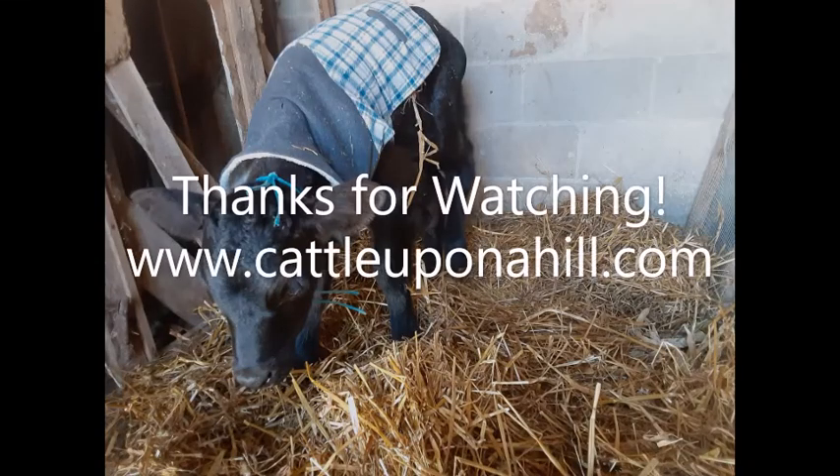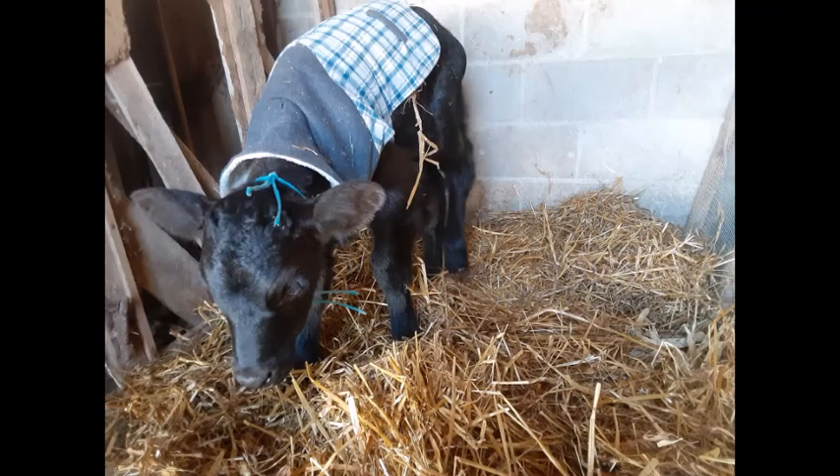If you are interested in learning more about raising bottle calves, head on over to www.cattleuponahill.com where you can find articles about five places you can buy bottle calves, how to raise bottle calves, and even if you should raise bottle calves. Thank you so much for watching and I'll see you next time.